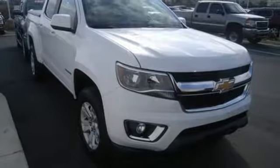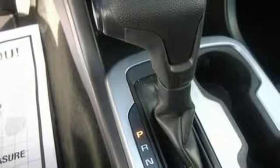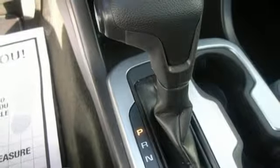It doesn't skimp on safety either, with Stabilitrack and a rear vision camera with dynamic guidelines, which makes parking and hooking up a trailer a breeze. It's ready, it's willing, and best of all, it's able.